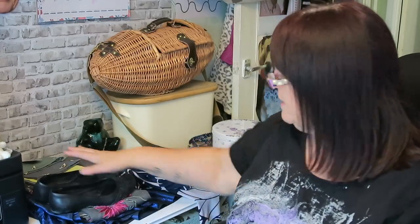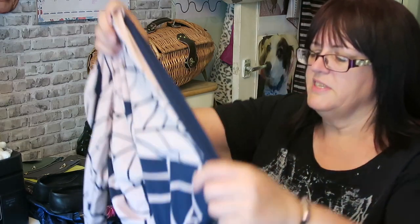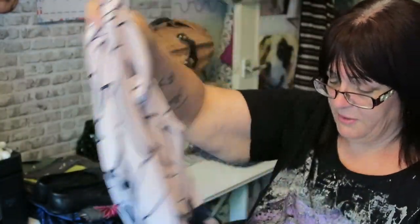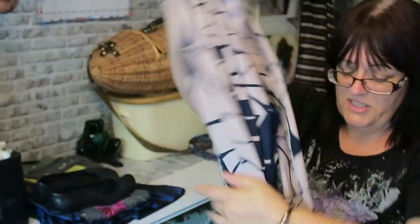I paid three pounds for this Phase Eight dress. I don't often buy Phase Eight, but this gentleman looked a bit despairing because people weren't buying anything. I said how much is this — it was five — I said that's too much for me. He said he'd do three and he looked so hopeful. It's a wrap dress, lovely quality. I'll get maybe twelve, fifteen, possibly a bit more — who knows.